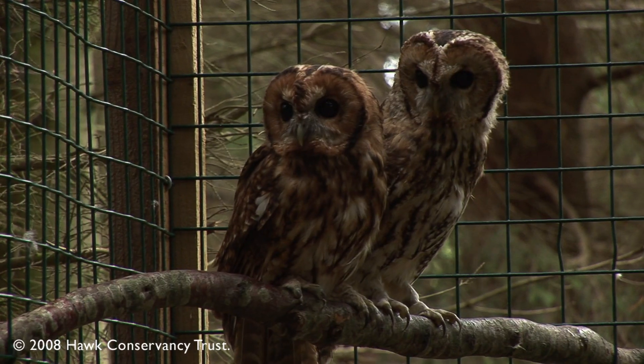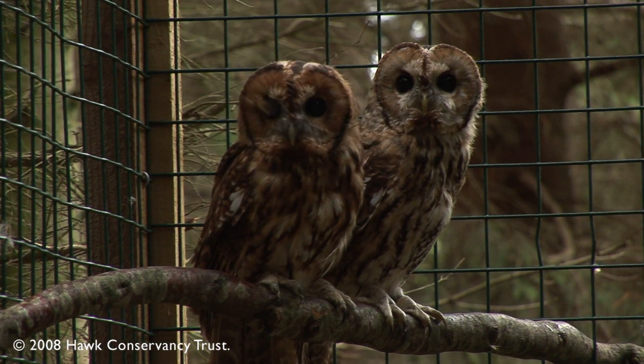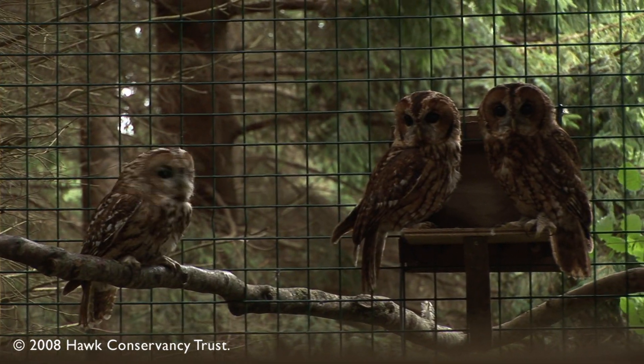We put the owls in there for about a week so they get accustomed to their environment — we feed them, we give them water — and then we open the door once they're accustomed to the area.